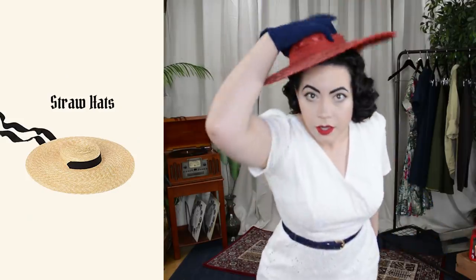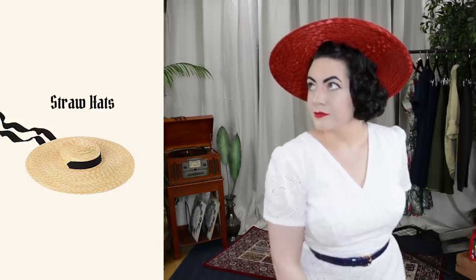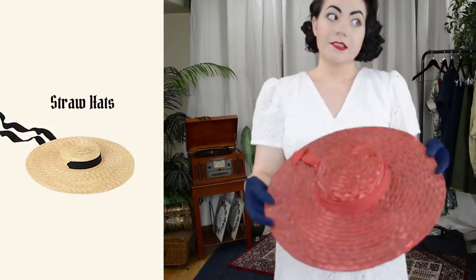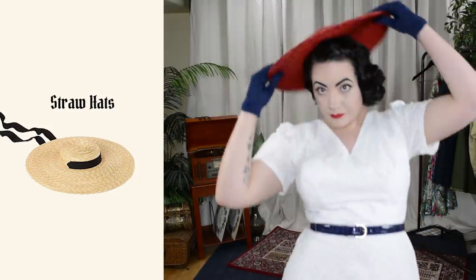The first item on my list of summer essentials is of course going to be big, huge straw hats. As we all know here on this channel, I love a big straw hat — especially my big red straw hat. I just adore this hat. This one I did pick up on eBay. The way I find these hats is to just search 'straw hat' and then search until I find this particular style.